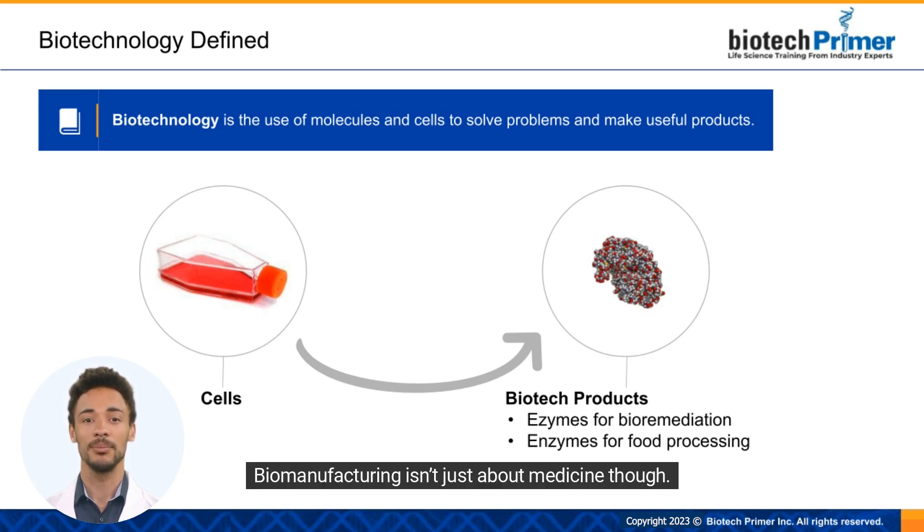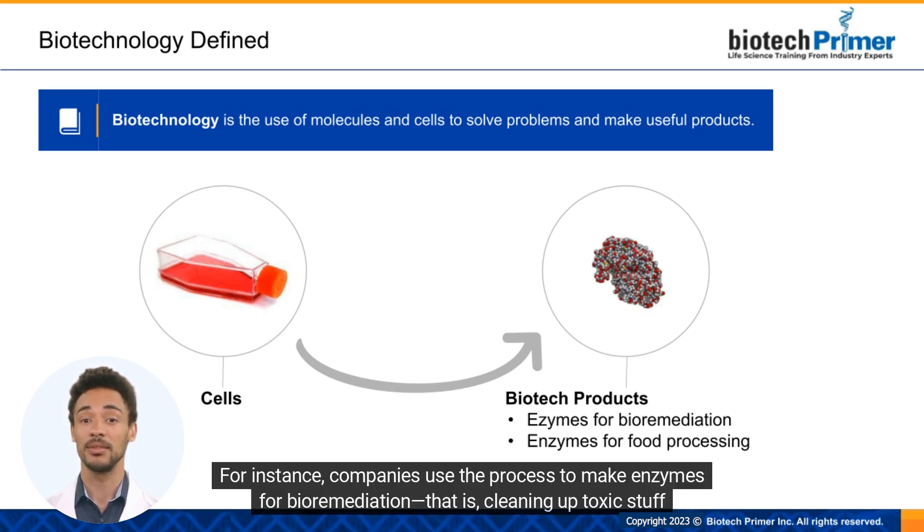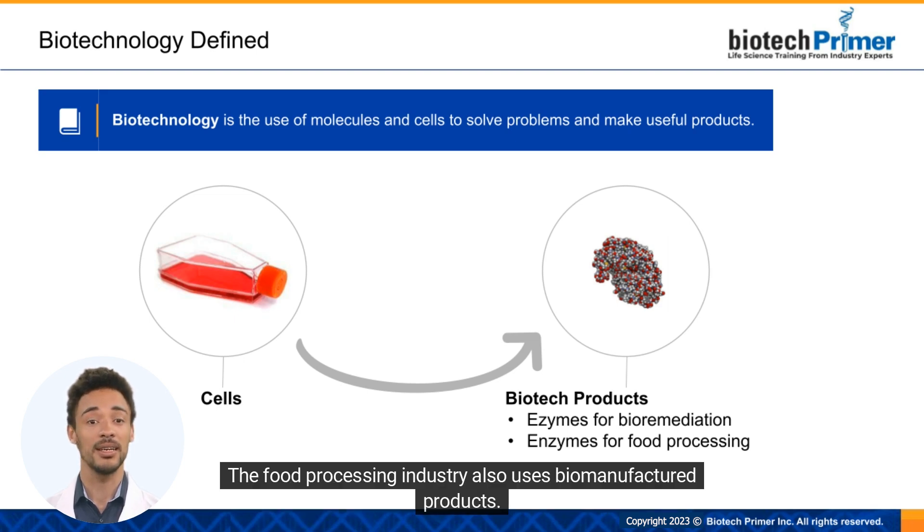Biomanufacturing isn't just about medicine, though. For instance, companies use the process to make enzymes for bioremediation — that is, cleaning up toxic stuff in the environment. The food processing industry also uses biomanufactured products.